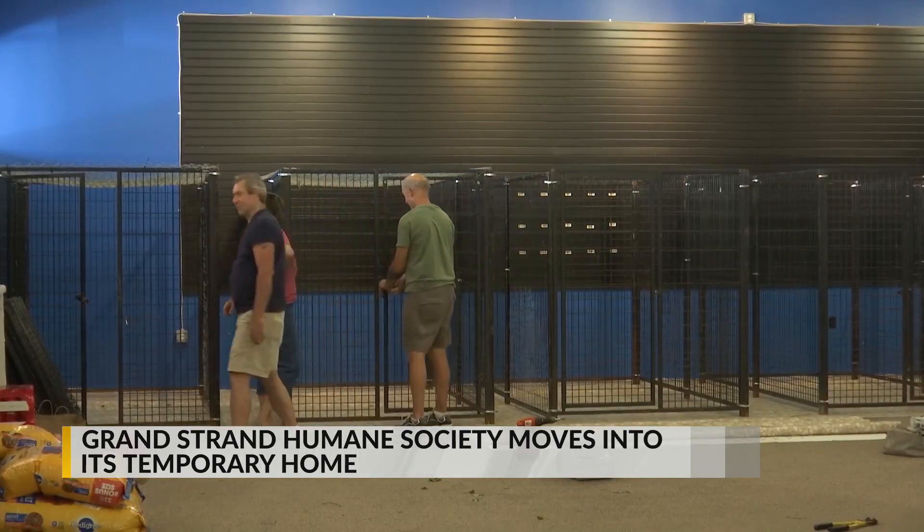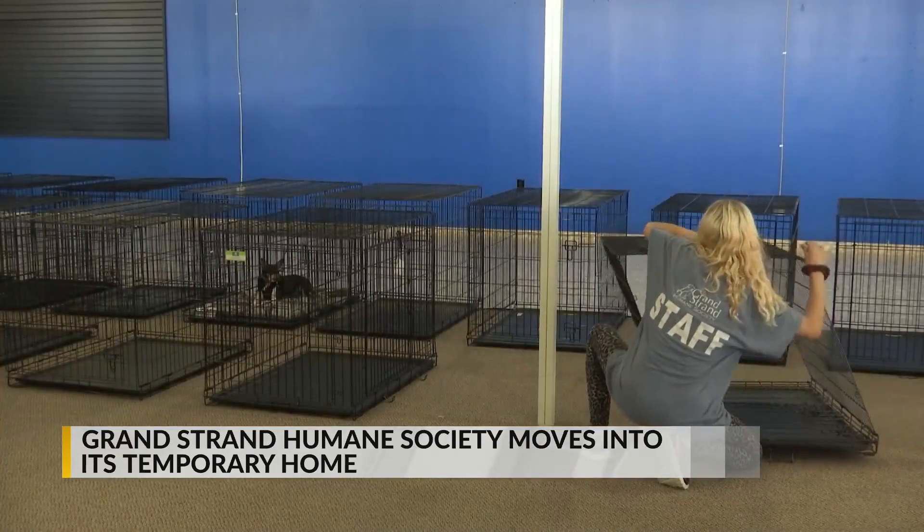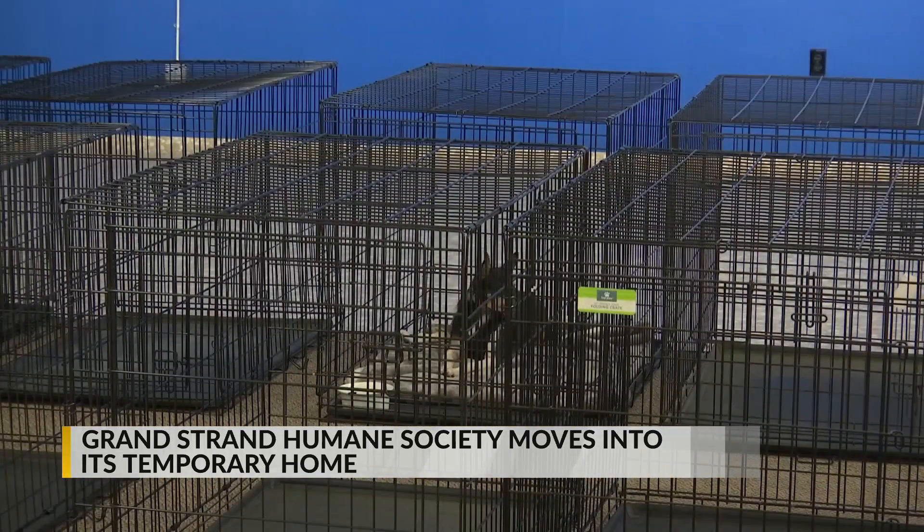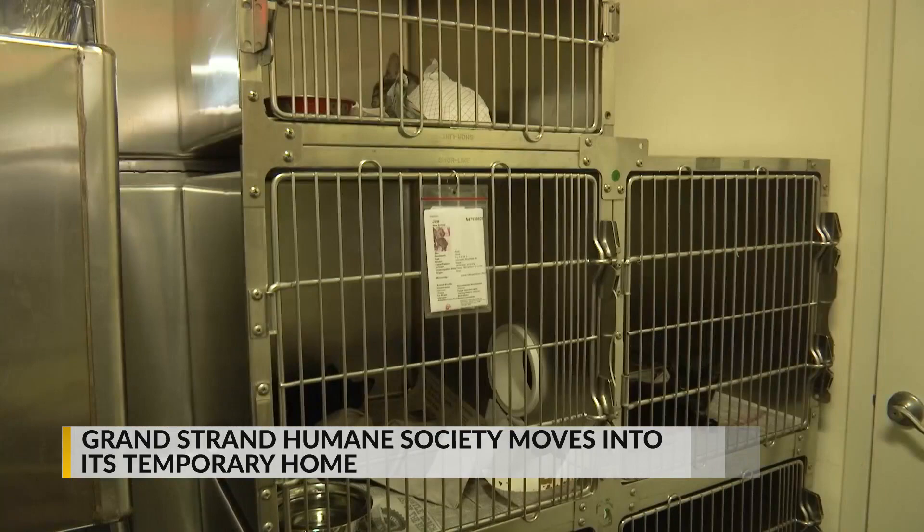According to the city of Myrtle Beach, this is a temporary fix. They will address the pest issue and make minor repairs. However, they say it's not a full renovation, but an interim emergency measure.